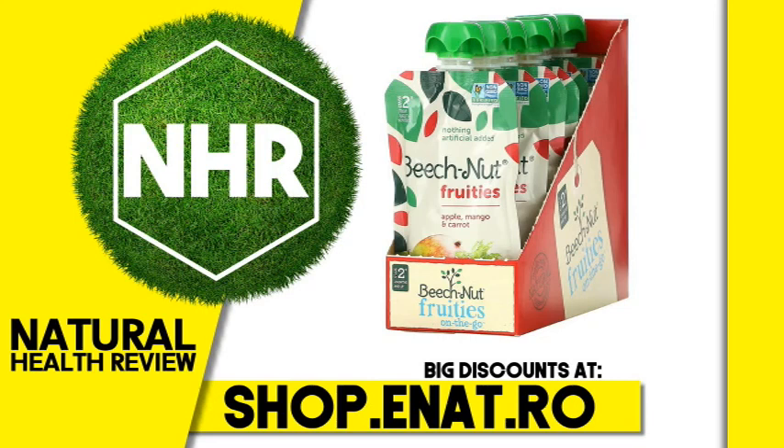Beechnut Fruities Stage 2 Apple, Mango, and Carrot. 12 Pouches, 3.5 Ounces, 99 Grams each.